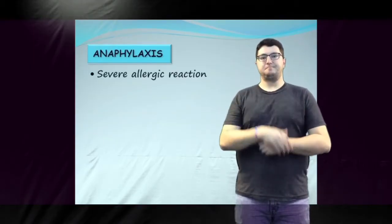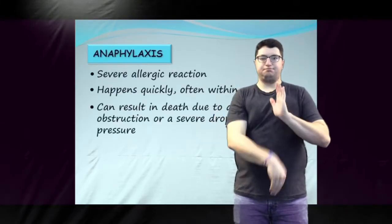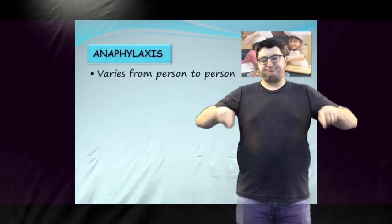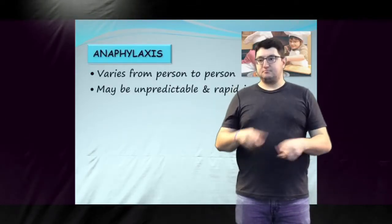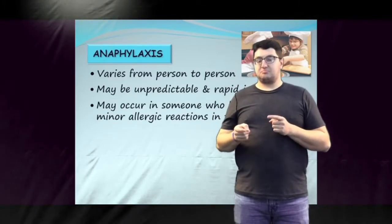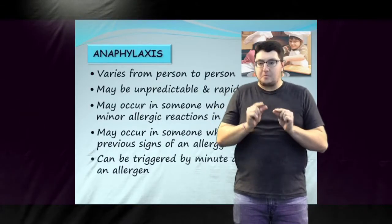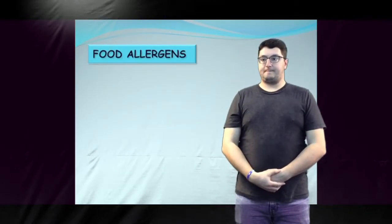Anaphylaxis is a severe allergic reaction that is typically rapid in onset. It can result in death due to airway obstruction or a severe drop in blood pressure. It is an extreme total body reaction. The course of a life-threatening allergy can vary from person to person. A life-threatening allergy may be unpredictable and rapid in onset. Anaphylaxis can occur even when a person has previously experienced only minor allergic reactions. A person may experience an anaphylactic reaction without any previous signs of an allergy.